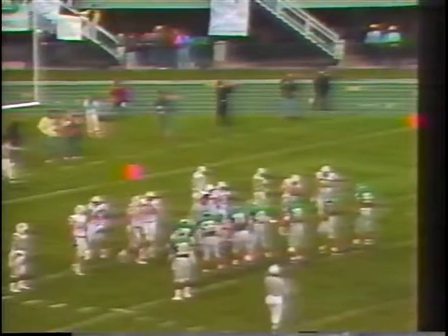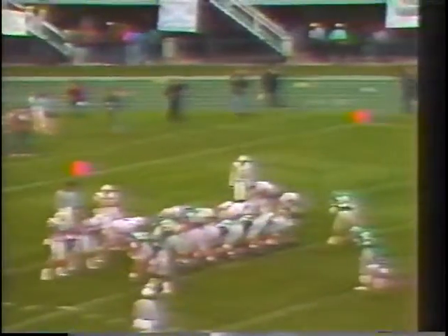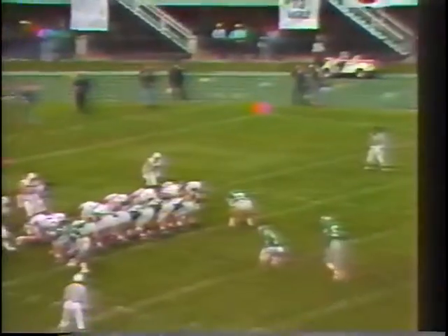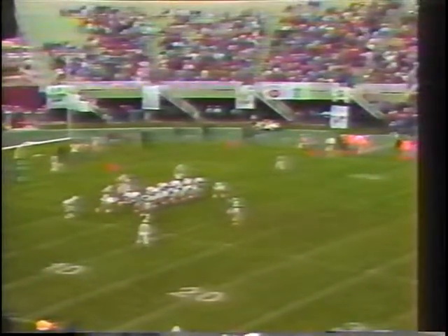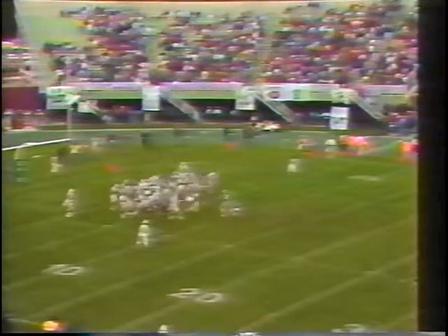Something that helped Ohio University on that drive was throwing on first down — Ryan did it twice. That gets the tough linebackers of Kent State thinking pass, and then when you go to the run, it gives them a little bit more room to work with. Ohio came out aggressively and avoided the conservativeness that's haunted this team in the past. They got the first downs and moved it down the field. Now Grombacher to make it a 7-0 Ohio lead.